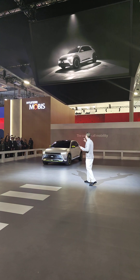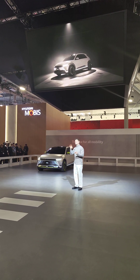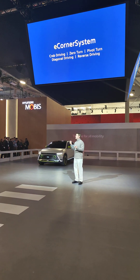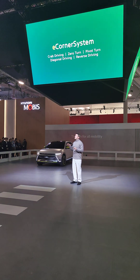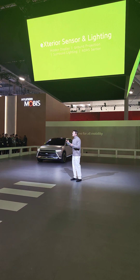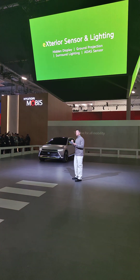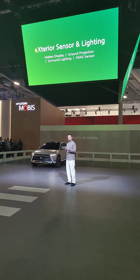What technologies are embedded in our impressive creation? The Mobian is equipped with two main categories of technologies: the e-corner system, and exterior sensors and lighting. The e-corner system provides a whole new dimension of movement, especially during unconventional driving environments. Such unique driving actions may cause unexpected situations for pedestrians and other vehicles. To address this, Mobus has integrated ADAS sensors with exterior lighting, including hidden display, ground projection, and surround lighting, further exemplifying Mobus' vision of bringing a multitude of technologies together to create customized mobility solutions.